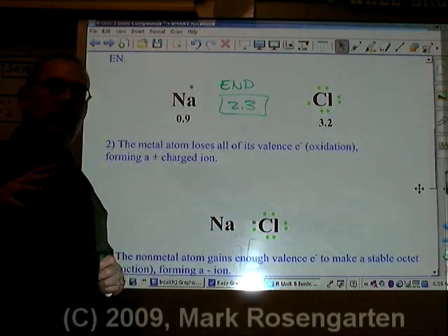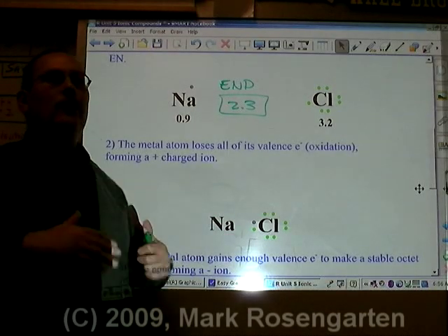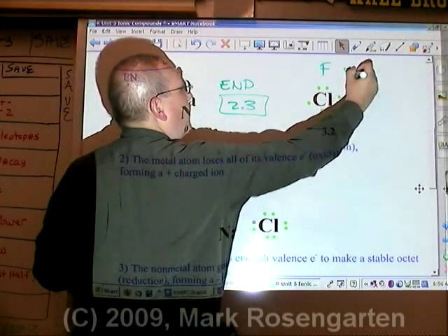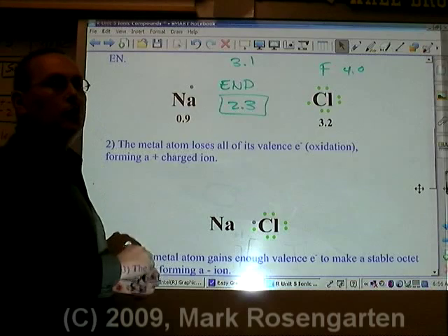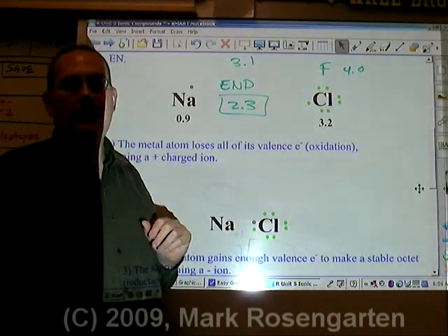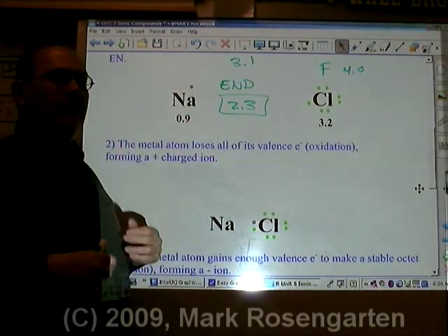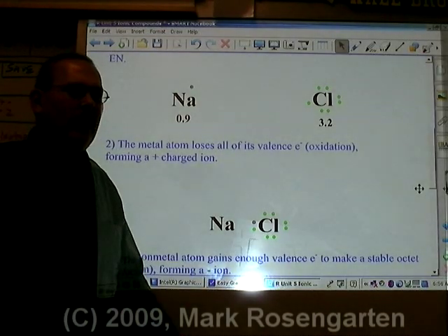The 1.7 rule is just a rough guideline. The greater the electronegativity difference is, the greater the ionic character. For example, if there was a bond between sodium and fluorine, which has an electronegativity of 4.0, that would be an electronegativity difference of 3.1, which would mean that sodium fluoride would have a greater ionic character than sodium chloride. It's a sliding scale — the lower the electronegativity difference, the less ionic character; the greater the difference, the greater the ionic character.